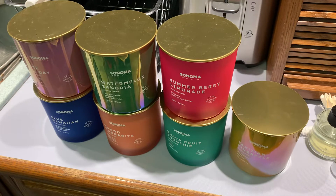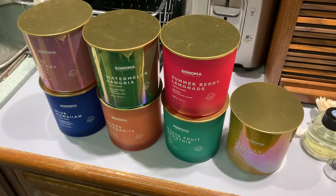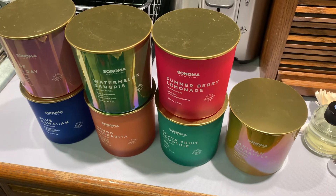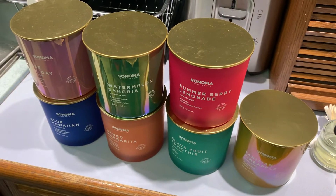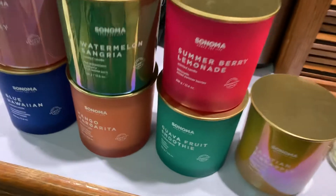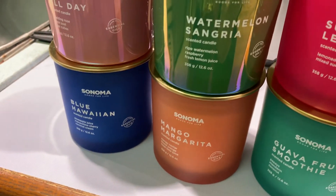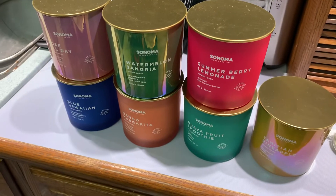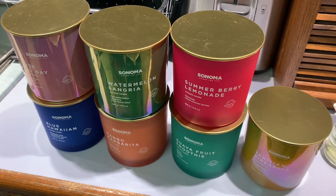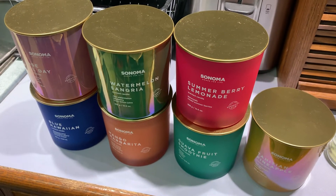I'll be burning these throughout the spring and summer to really get the place cheery. I have my other candles, my tart warmers, my scentsy warmers, and we're moving into the spring/summer scents. I'm all decorated for spring and Easter right now. These are just great candles — they are made with essential oils. If you see this lineup at your local Kohl's or online, pick some up. They're not the cheapest candles, but you can wait for a sale and Kohl's does have a lot of coupons.